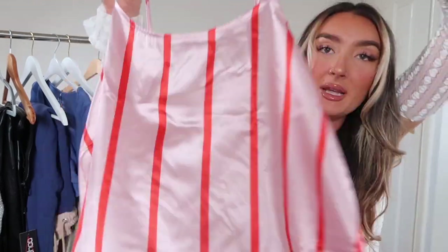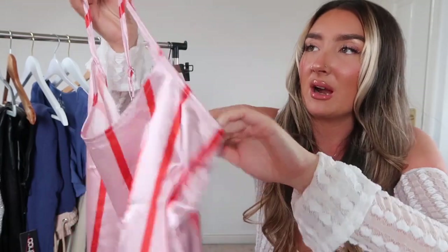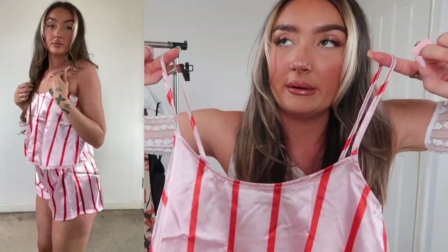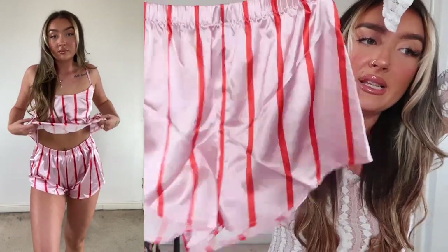I picked up a pajama set — a little silky cami top, elasticated around the back with little straps, baby pink and red. I thought the red was bright pink but it's actually red, which is why I got the slippers with the bright pink in them — they still kind of match. There are also little matching shorts in the same material and pattern.